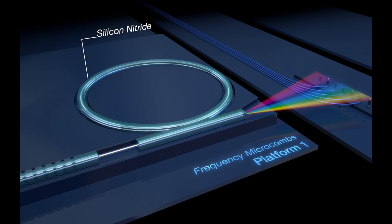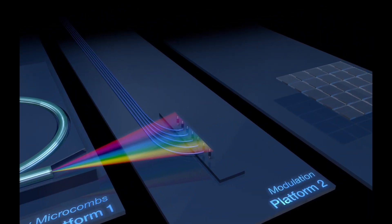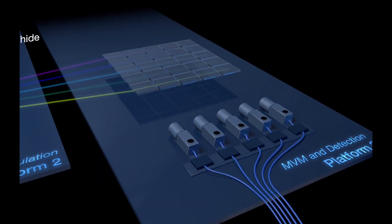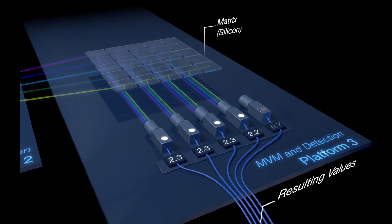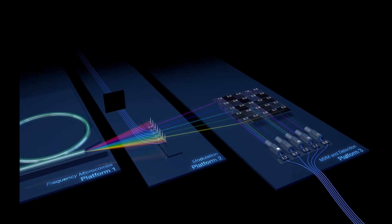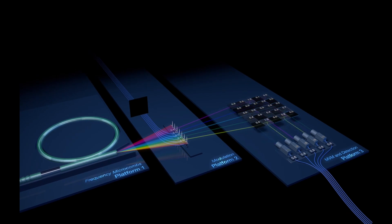One element provides light fields, the second element provides modulation, and a third chip performs many of these operations at the same time. Multiplications are encoded on optical light fields and added up together in the silicon photonic chips. This way, in each processing step, we can carry out one full matrix multiplication on one particular wavelength.